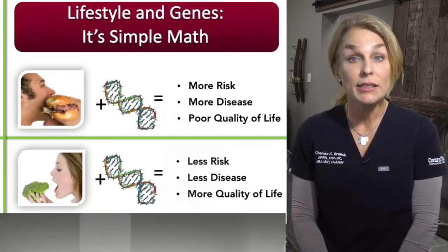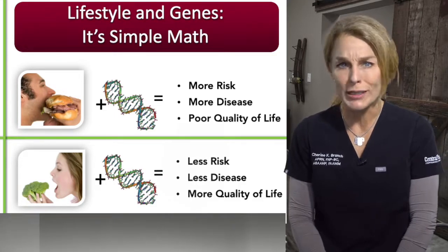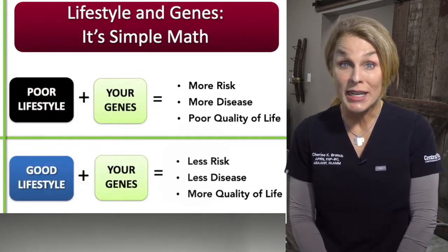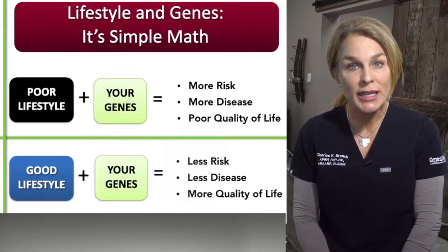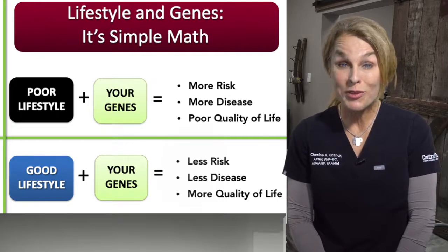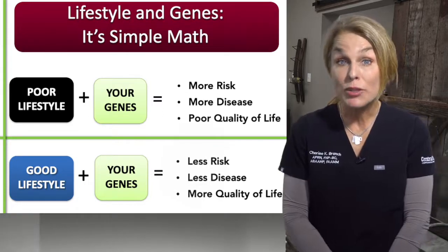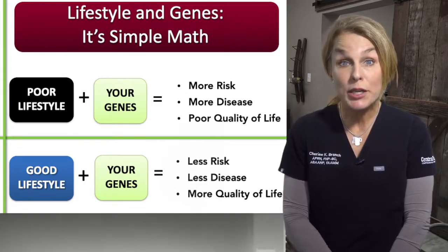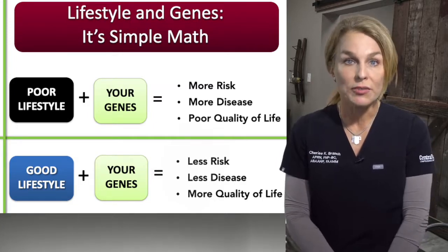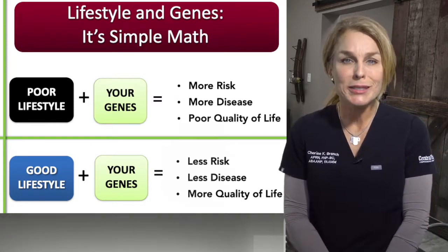Lifestyle is key. If you have poor lifestyle and mix it with your genetics, you're going to have a higher risk for disease or a poorer quality of life. Your lifestyle is 80% of that mix and genetics only 20%. As much as we were led to believe our genes predetermine our medical fate, it's actually our lifestyle when it comes to so many diseases. The power is: if you choose to eat the right way, move better and more, manage your stress, and sleep better, you will have less risk, less disease, and a better quality of life.